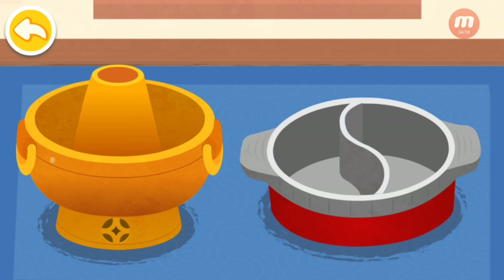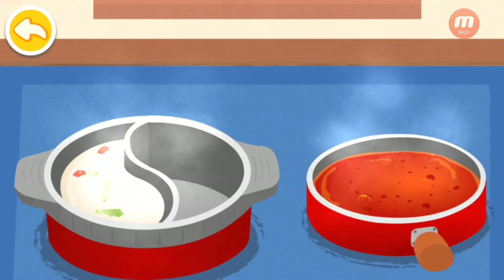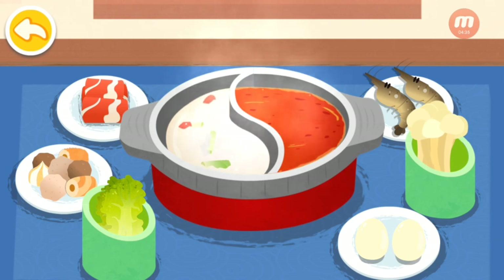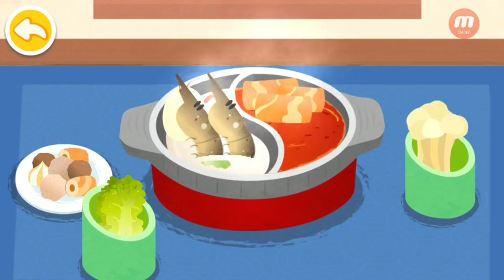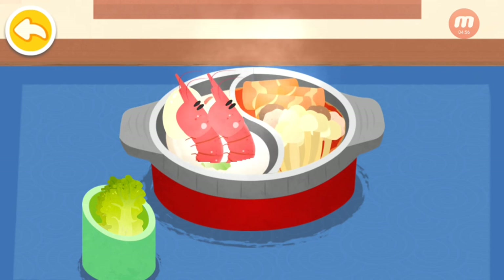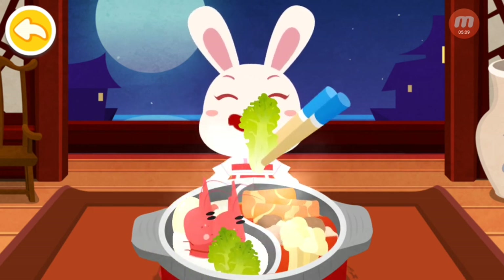What kind of hot pot would you like? Double flavor hot pot. Double flavor pot can hold two different bases. Let's first pour in the clear soup base, then pour spicy soup base into the other side. It's time for hot pot. The hot pot is ready. Let's try it out.